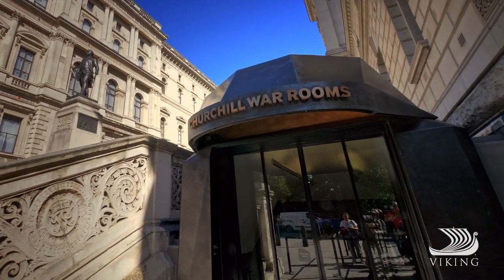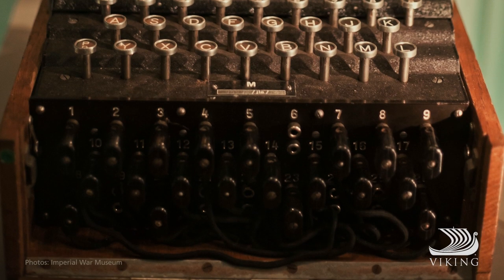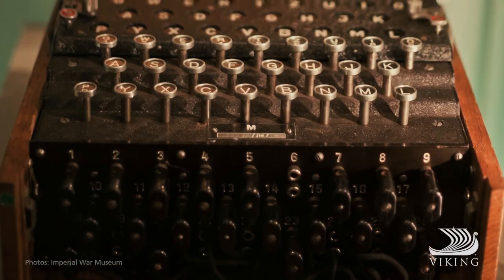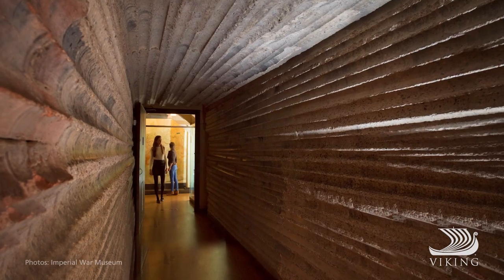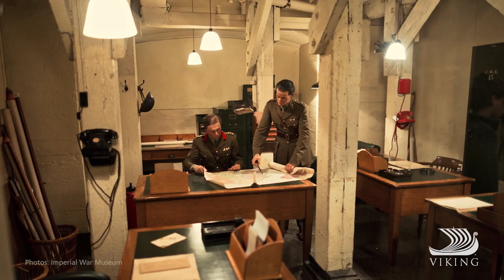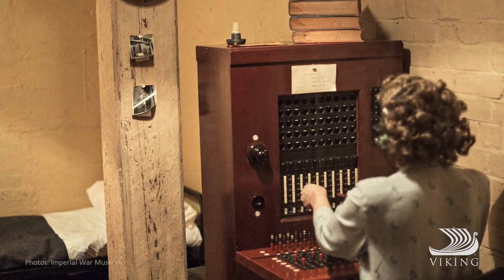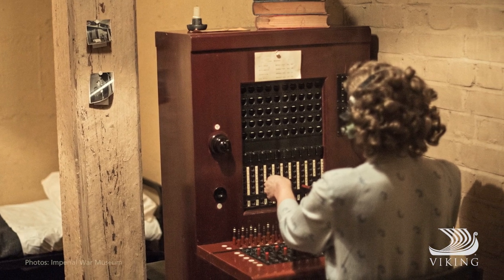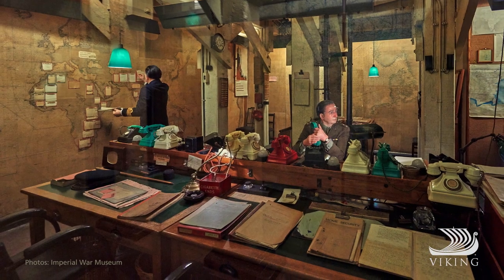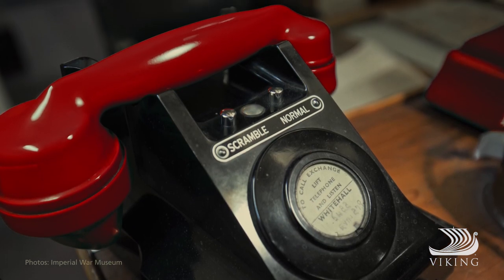Step into the Cabinet War Rooms after hours with Vikings privileged access. Explore historic artefacts and personal memorabilia. And in the underground bunker of the Harmsworth Room, imagine the switches and dials in motion as operators connected Churchill from the secret transatlantic telephone room to President Franklin D. Roosevelt, so the two men could plot their strategy against the Nazis.